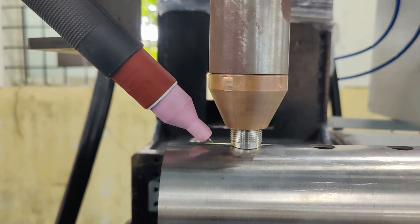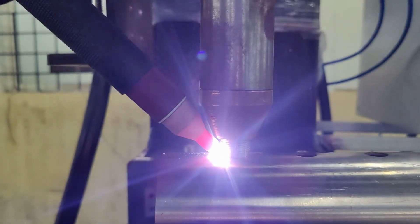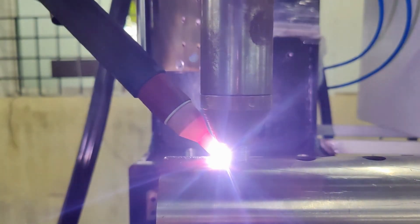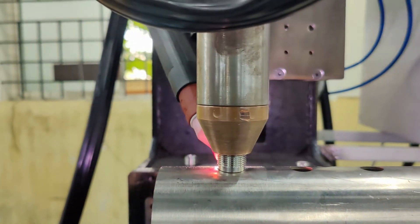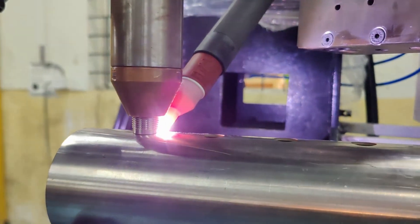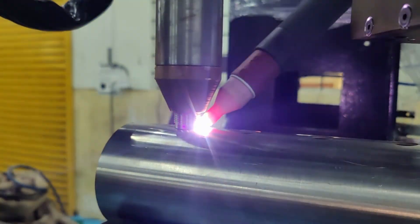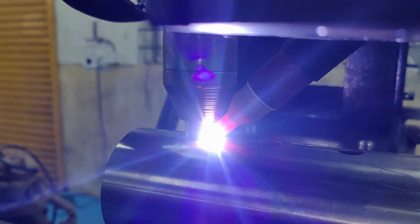Welcome to Nikit Engineers Robotic Welding Automation Solutions India. In this video, we showcase our cutting-edge port welding machine, designed specifically for welding connectors on hydraulic cylinders, pressure vessels, and storage tanks. Our advanced robotic welding technology ensures precise and efficient welding processes, delivering high-quality welds and increased productivity.